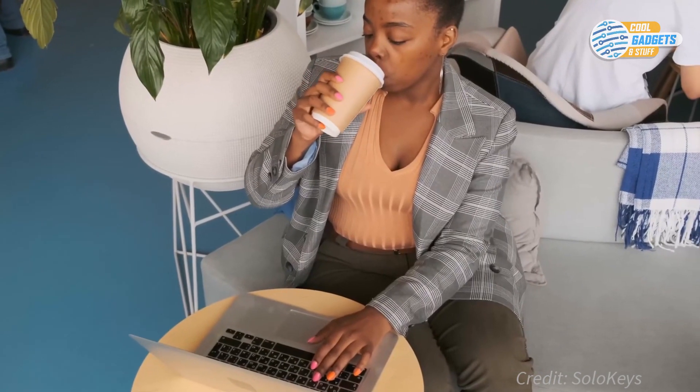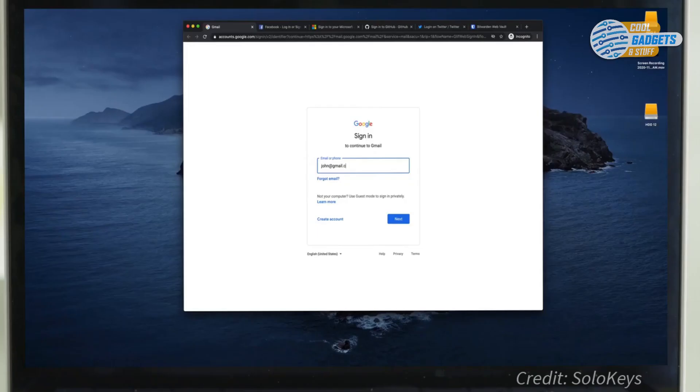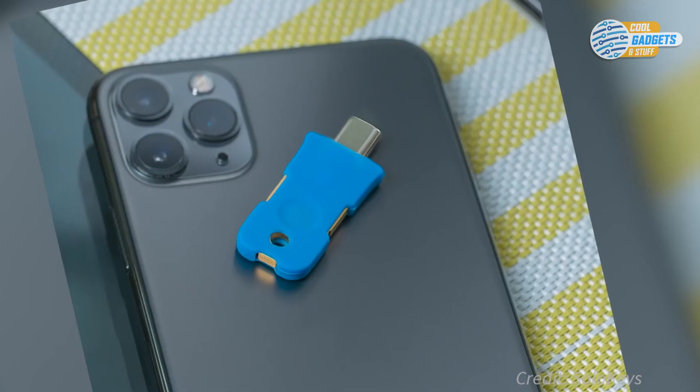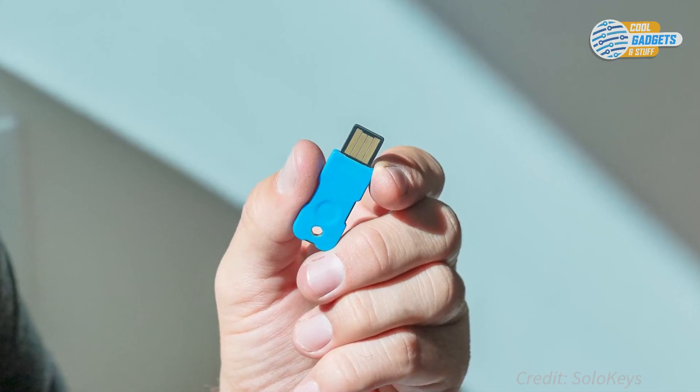To use Solo, just plug it into your laptop, log into the website you desire to register your Solo on, and go to security settings. Typically, there is an option to add a security key. Next time you log into your account, the interface will request you to insert the security key and touch the button to authenticate.